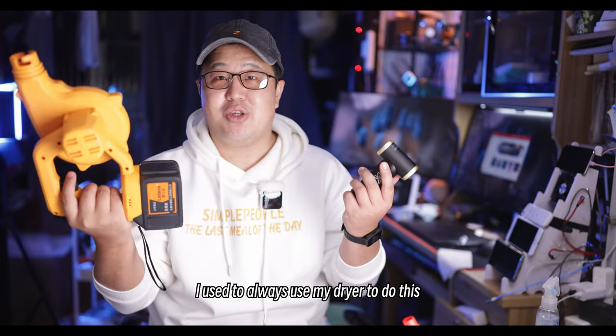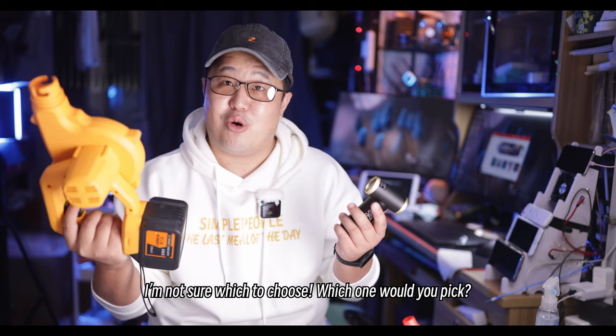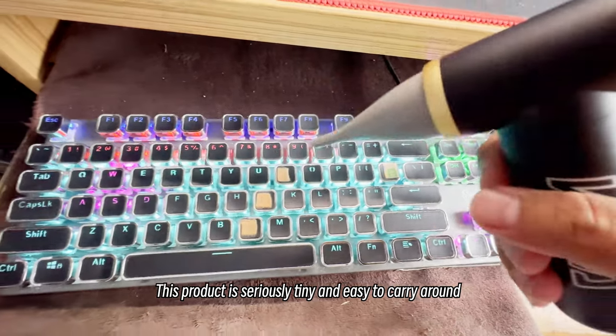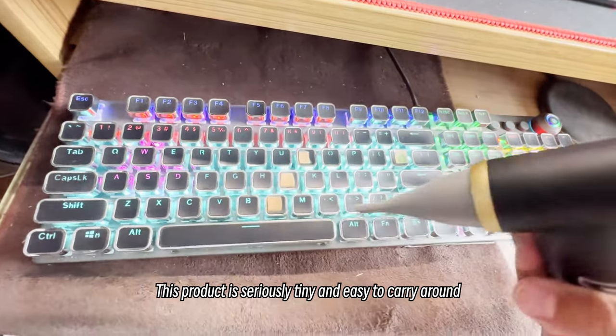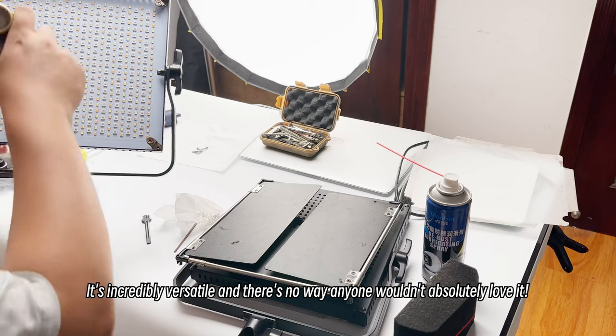I used to always use my Joy to do this, and now that I have the Jet Fan 2 I'm not sure which to choose — which one would you pick? This product is seriously tiny and easy to carry around, but let me tell you, it packs a serious punch when it comes to blow-drying.